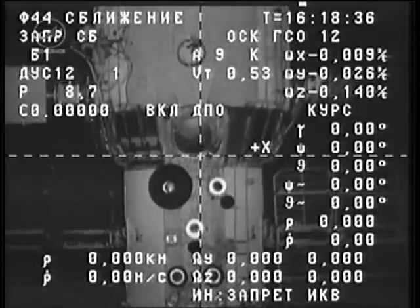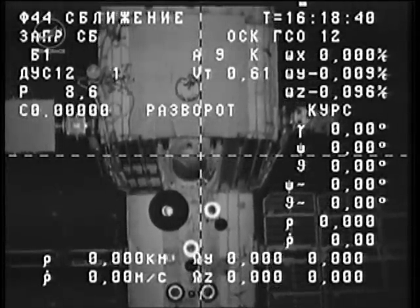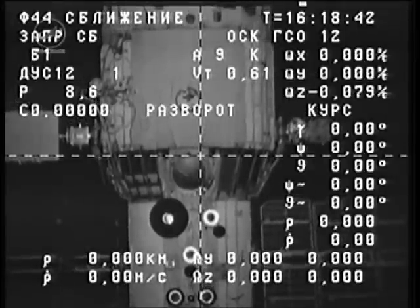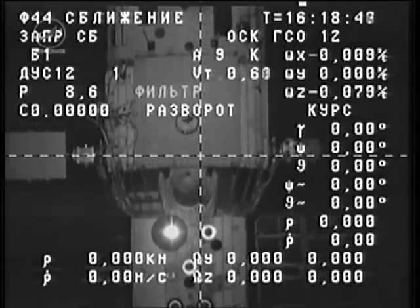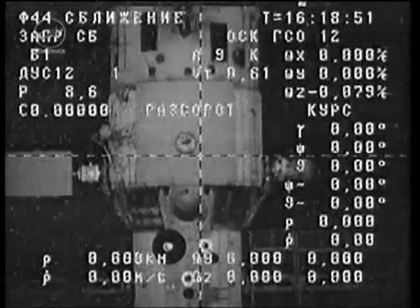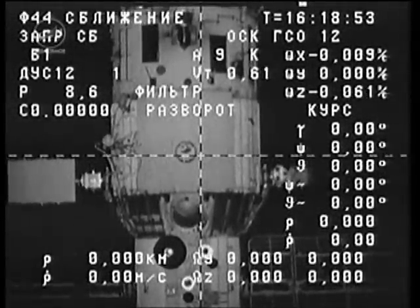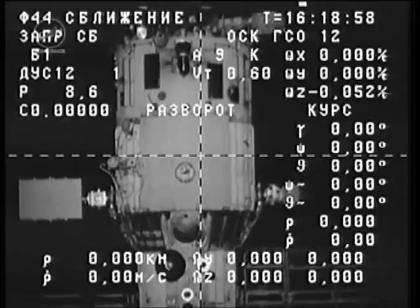With the view that you see, the Progress SEP-1 burn is underway, continuing to back straight away from the International Space Station as you look through the crosshairs of the camera and telemetry system of the Progress, looking at the Russian segment of the International Space Station.